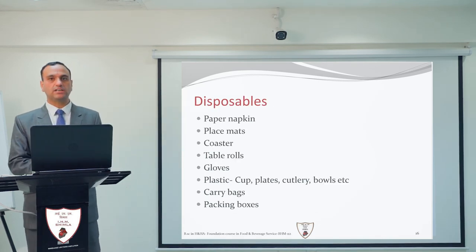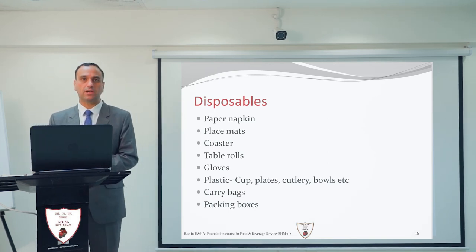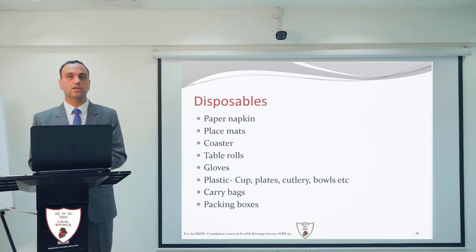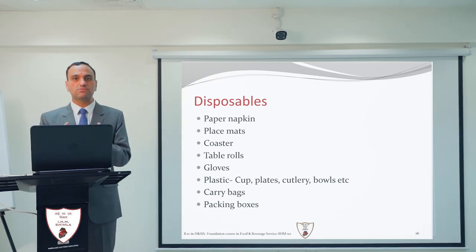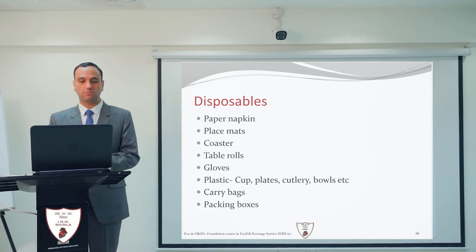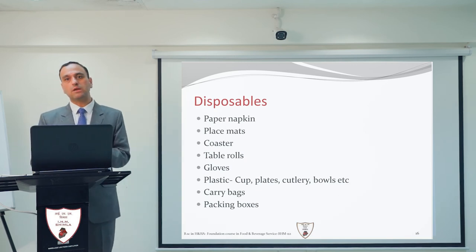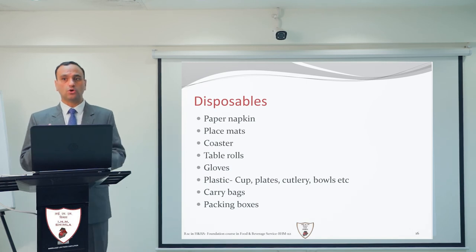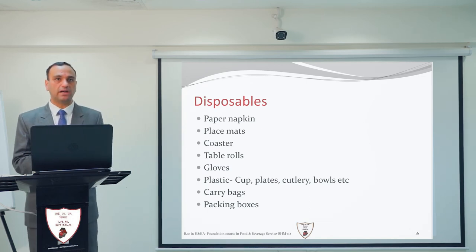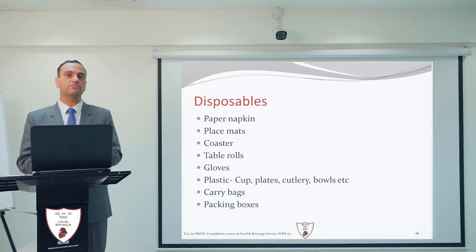There are also a few disposable items used in restaurants. First is the paper napkin — by five-star hotel standards, a cloth napkin should always be provided to guests, but in some cases paper napkins are used. Next is the placemat, which is reusable and most commonly placed in a coffee shop. As a 24-hour running restaurant, it is very difficult to maintain and change linen after each table, so placemats are used instead as they are easy to remove.